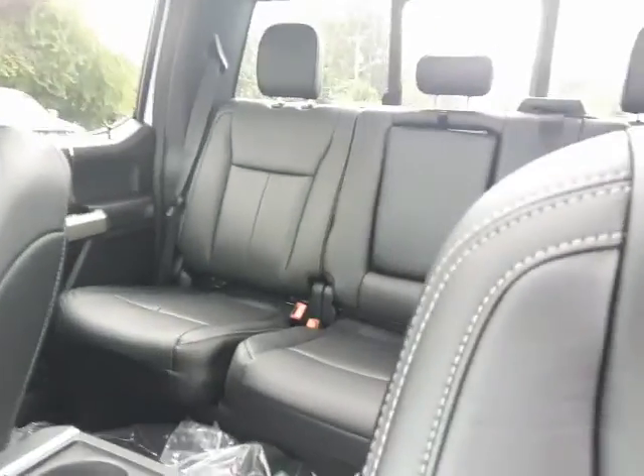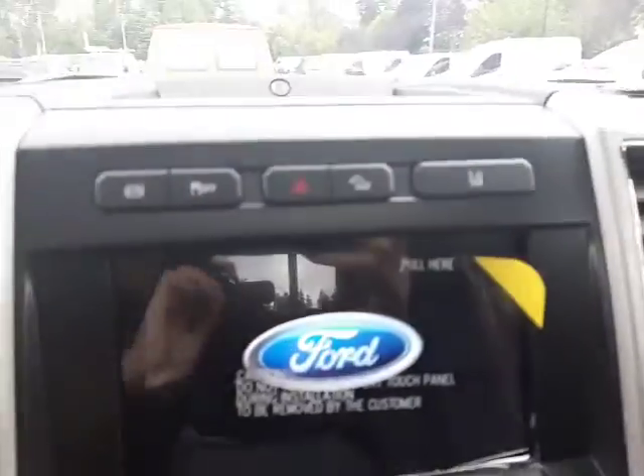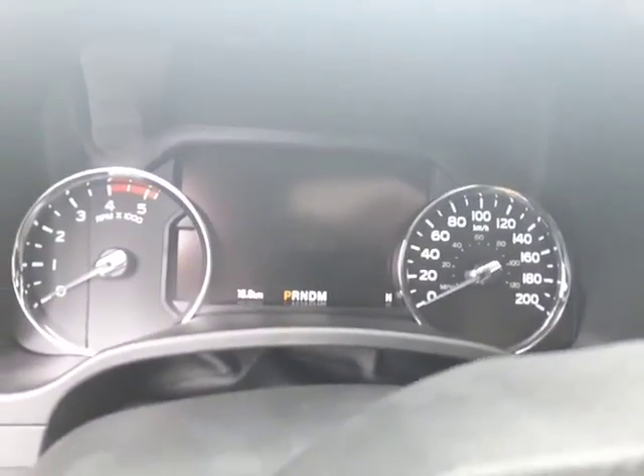This one has the power seats. You've got a nice big spacious back seat back here, and then we've got lane keep assist. We've got all sorts of things like your brake control — or sorry, your diesel exhaust control up there. And it's brand new with only 19,000 kilometers on it.